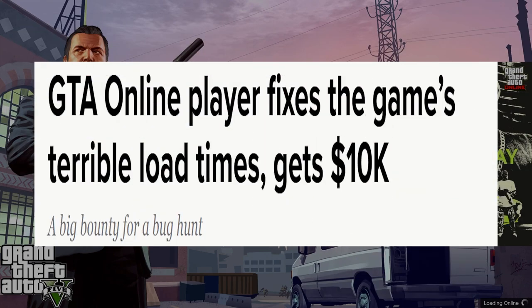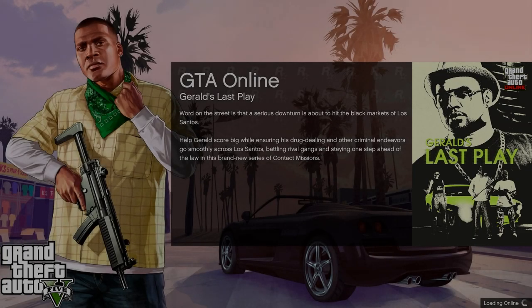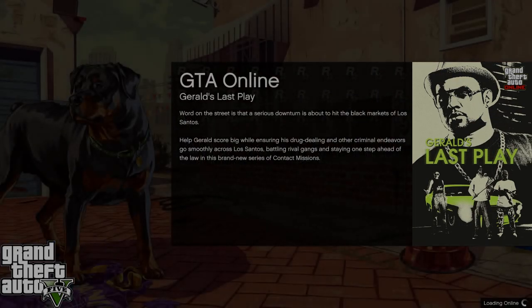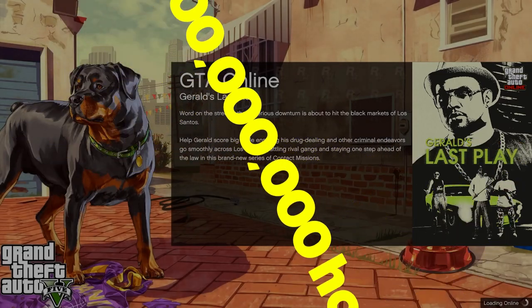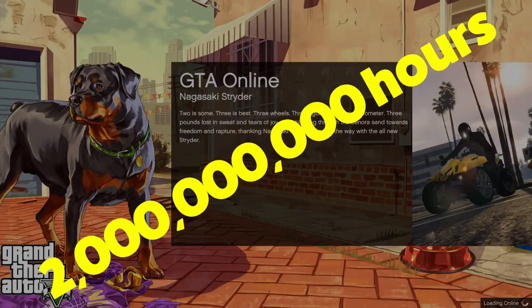They got a $10,000 reward for reducing loading times around 70% by changing a few lines of code using some basic CS101 knowledge — something that apparently not a single person at Rockstar Games could accomplish in seven years. Based on GTA's public user stats, that breaks down to nearly 2 billion hours wasted by players staring at loading screens because Rockstar doesn't know what they're doing.